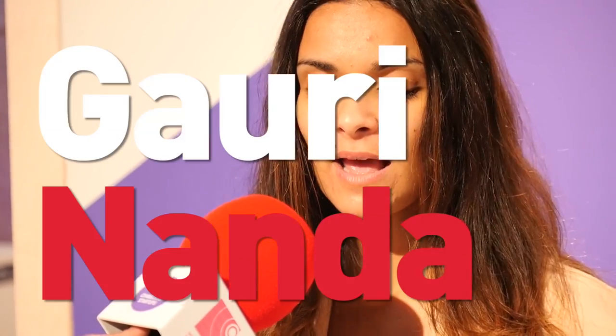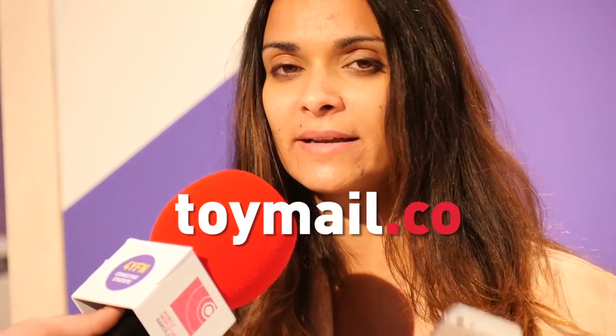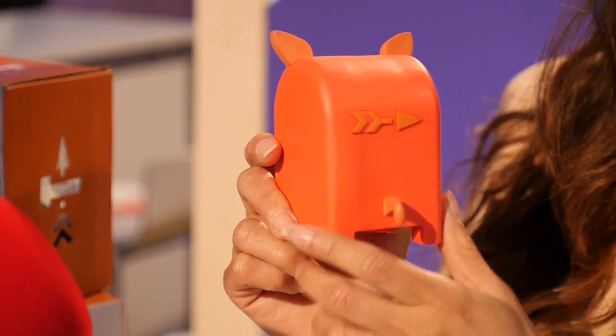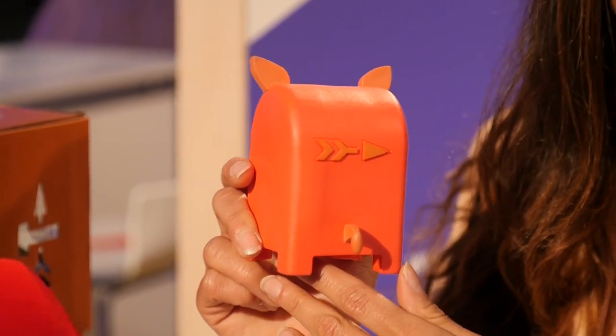Toymail is voice messaging specifically designed for children under 10 who don't have phones. The idea is you download our free app for iOS or Android, record a voice message and send it along. The children have the toys and they will be alerted when they have a new message. They can press play to listen and reply to send a message back to the toy.